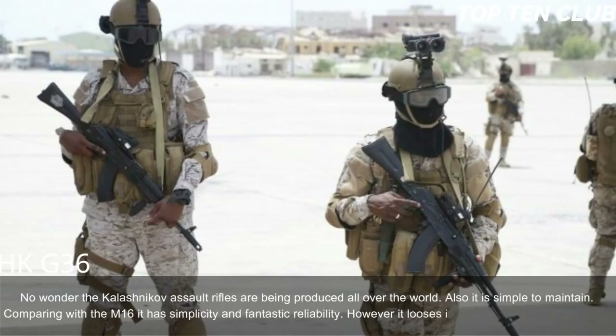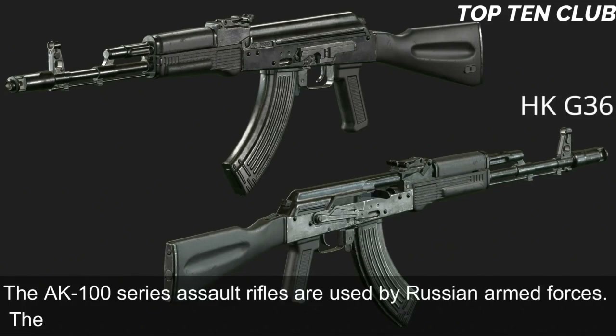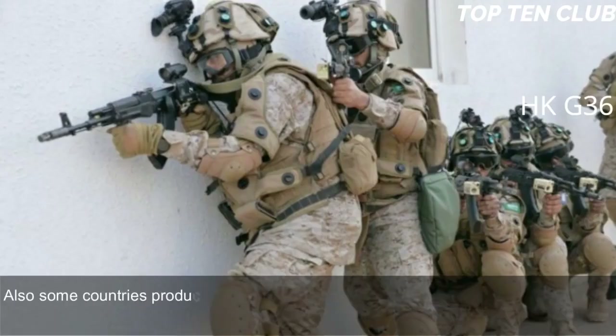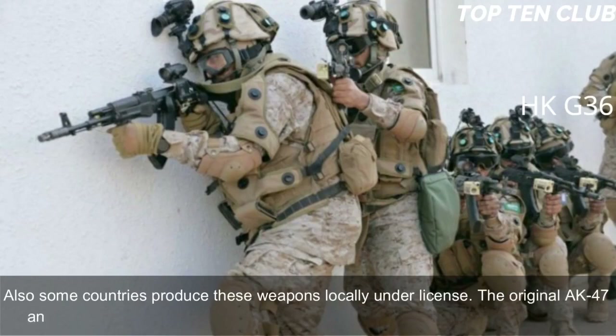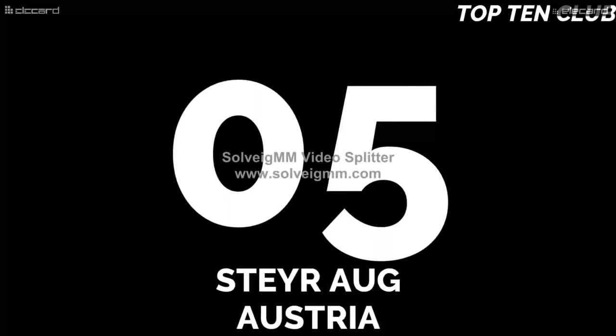From an engineering standpoint it is a low-tech weapon — production can be established at any factory that makes steel products. Also, it is simple to maintain. Comparing with the M16, it has simplicity and fantastic reliability, however it loses in terms of range and accuracy. The AK-100 series rifles are used by Russian armed forces and exported to more than 10 countries, with some produced locally under license.